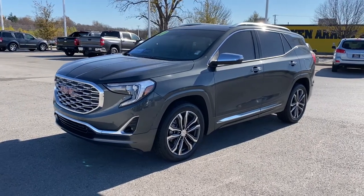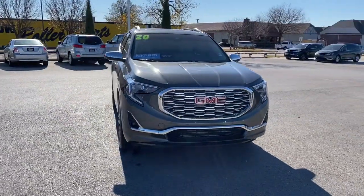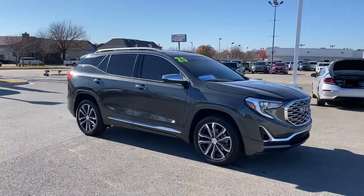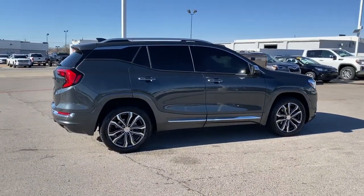Take a moment to check out the 2020 GMC Terrain. This vehicle is an outstanding buy with fewer than 20,000 miles on the odometer. You deserve a ride that was designed with your needs in mind. The time is right to take advantage of the technology, performance, and creature comforts this vehicle has to offer.